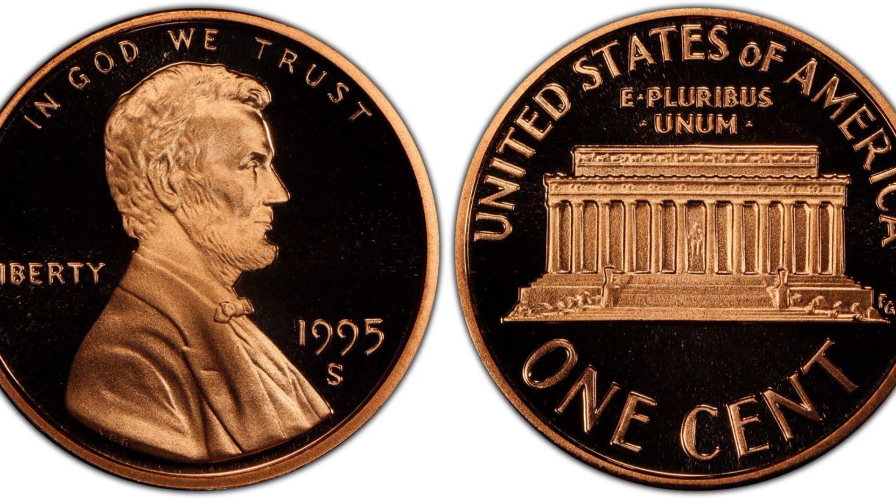The 1995 Philadelphia Lincoln cent can be scarce in mid-state 67 grades or higher. In circulated grades up to mid-state 66 condition, new and old coin collectors should have no problem finding one of these modern-day double die treasures.